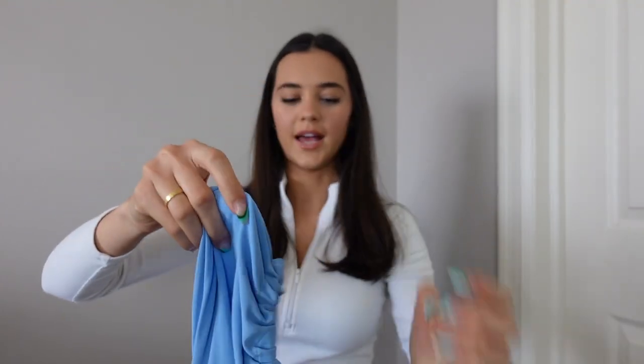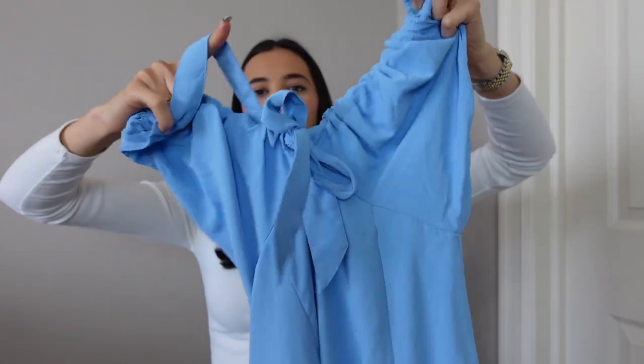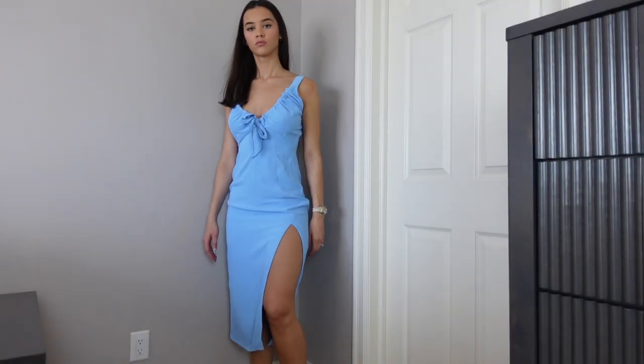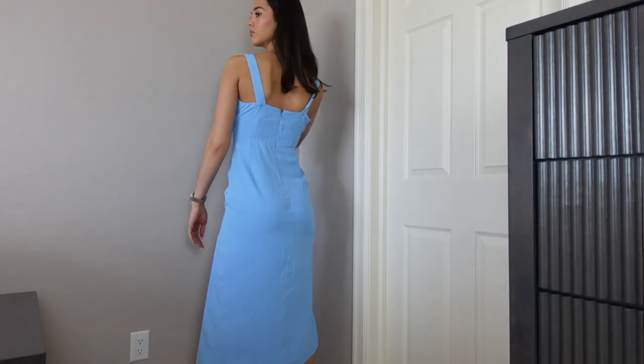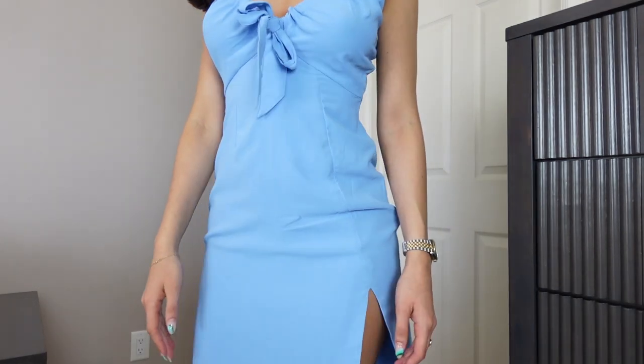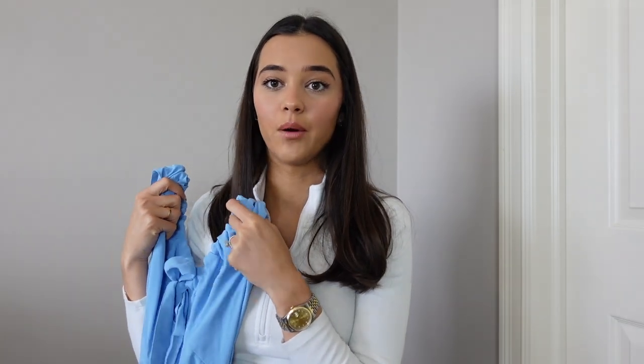Then I got this dress that unfortunately I will be returning because it just didn't fit me that well — it was a little tight on my butt area. I think it's so cute though, it gives me summer and Europe vibes. I got a size small tall and it has a slit that goes up pretty high, and it goes kind of low on the chest. It's super cute, it just didn't fit me exactly how I wanted.